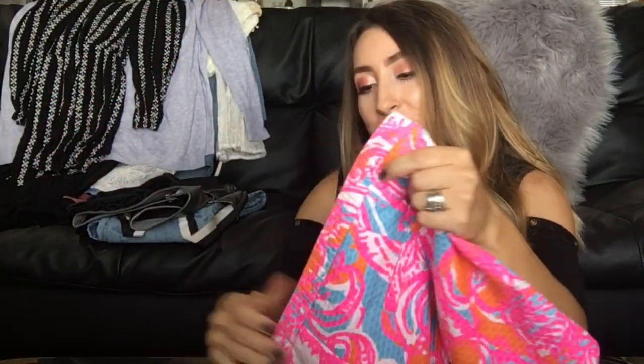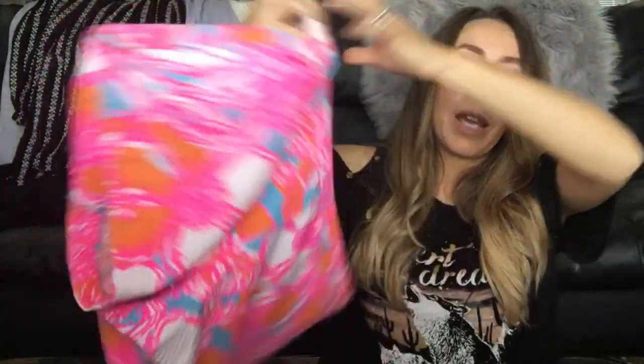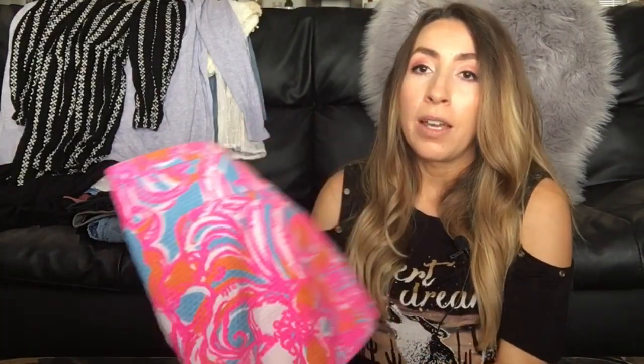This next item is a pair of Lilly Pulitzer size 8 — just a really cute bright fun-patterned short. I love the color pattern and thought it was a great size to add to my store. I know summer is coming to an end but I pick up items all year round — if I find good items for a good price, the season doesn't matter to me.